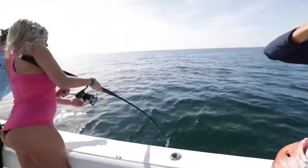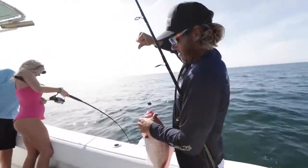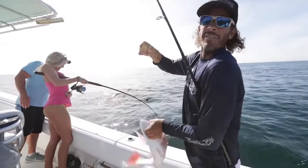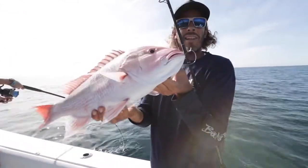We just came offshore a few miles, put a couple dead baits down. Second drop, second fish — for all of us. Nice little day catching some snapper on light tackle near shore.